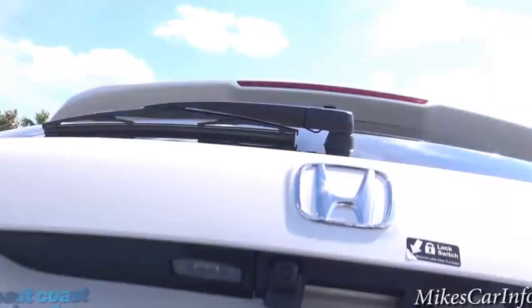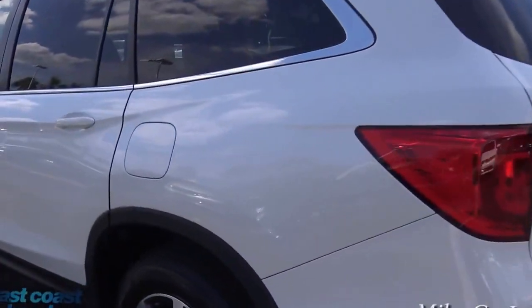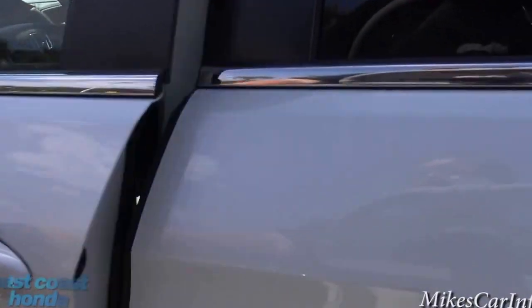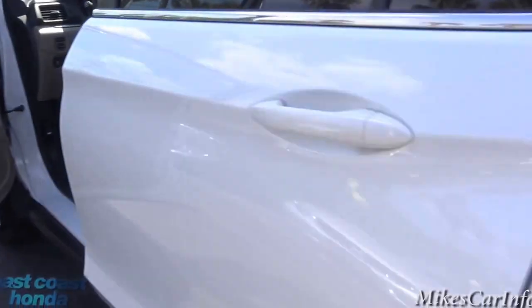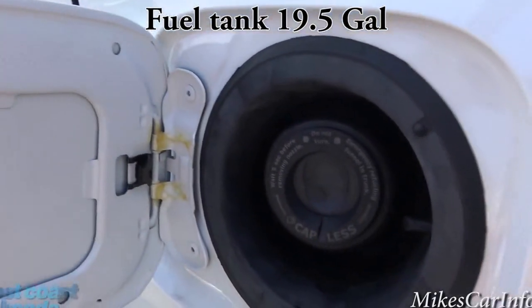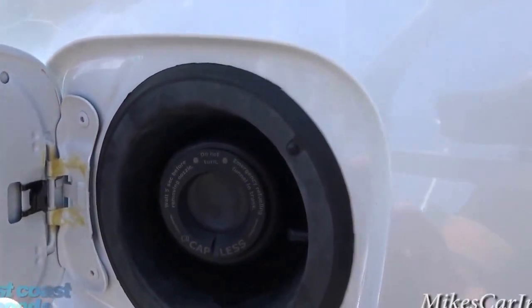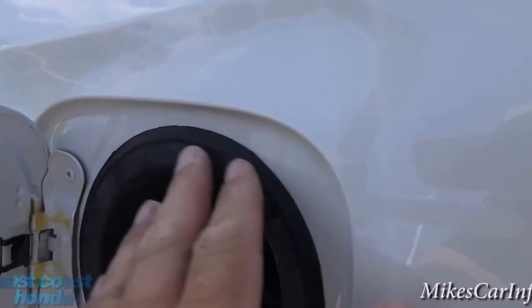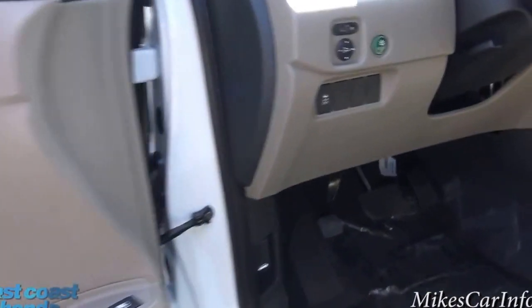It stopped running because the remote starter only lasts so long before turning off. Let's look at the fuel door — there's the fuel door button. It's a capless design, so once you open the door you just put your nozzle in, pump your gas, and take it out. No cap to worry about losing. The system is designed so rain won't get in and mess up your tank.